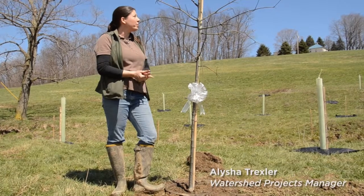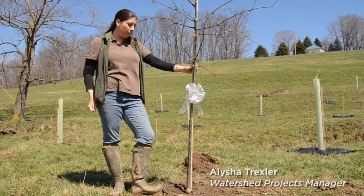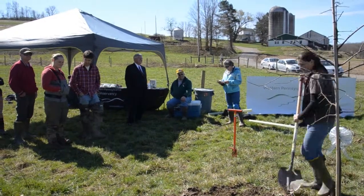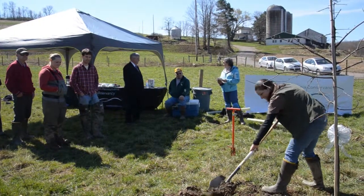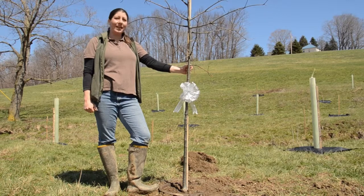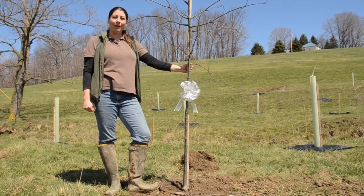This is the 20,000th tree planted in a multiple-year effort between WPC and partners, and a lot of happy volunteers that have put a lot of time into helping reforest streams to control sedimentation and improve water quality.